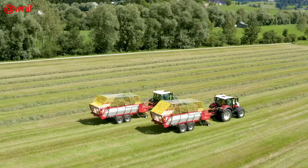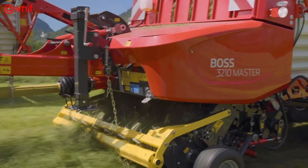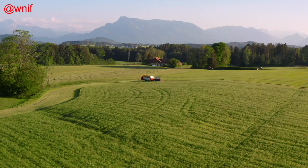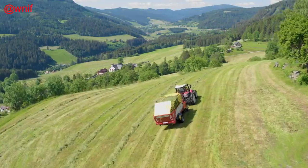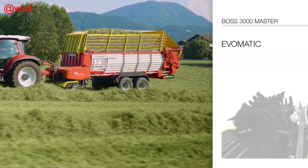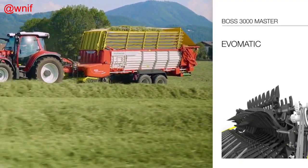Austrian manufacturer Pottinger has followed up the introduction of the innovative Evomatic loader unit on the brand's Boss 3000 Master loader wagons by adding the classic Supermatic Tyne conveyor unit to the series as well. The Supermatic system is known for very high forage conservation combined with the lowest power requirement.